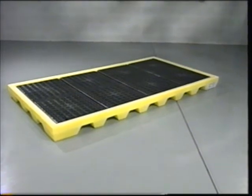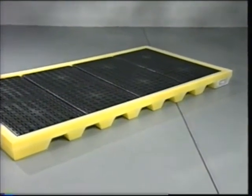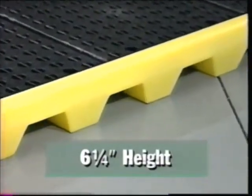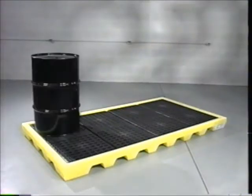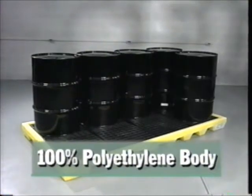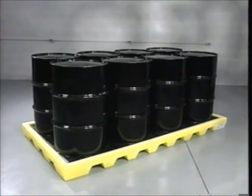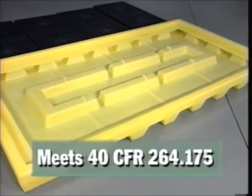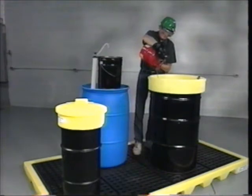Make your factory floor cleaner, safer, and more efficient with the eight-drum workstation from MPAC. The workstation's low-profile six-and-a-quarter-inch height allows it to become an integral part of your floor. Manufactured of durable one-piece polyethylene construction, the workstation can hold up to eight 55-gallon drums and boasts a massive 60-gallon sump capacity that exceeds 40 CFR 264.175, making it perfect for dispensing liquids or using as a work center.